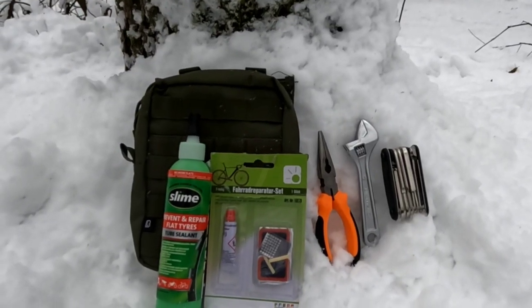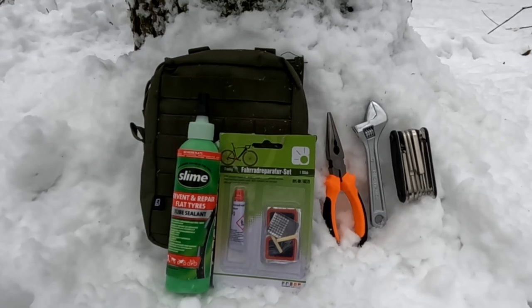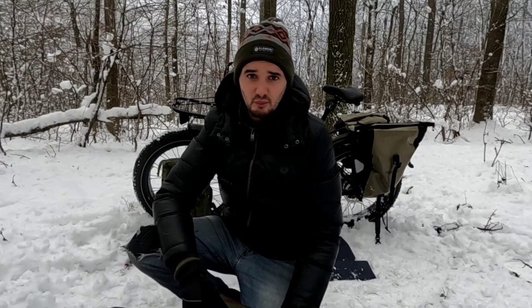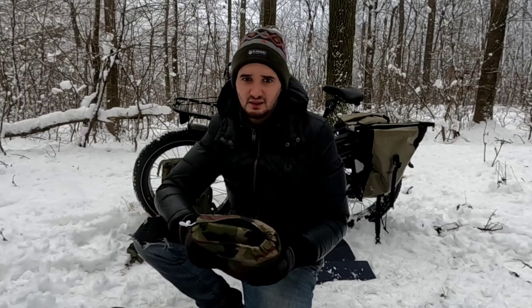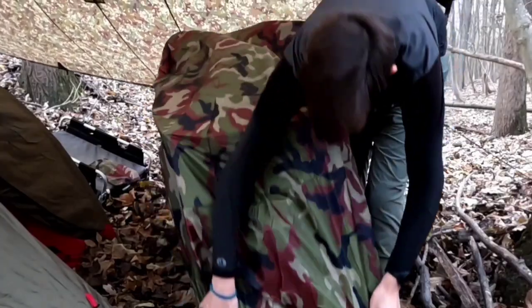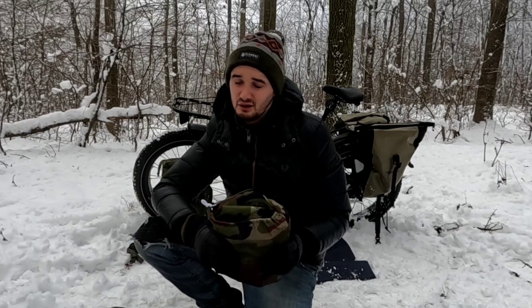A cycling multi-tool, an adjustable spanner and a pair of pliers make up the tools. A bottle of slime, enough for both tyres to plug any perforations, and a puncture repair kit and spare inner tubes. For the bike I have my camouflage motorcycle cover. This is not only to protect the bike's electronic components from the elements, but to hide the bike in stealth camping situations. It's also a form of security as it's not immediately clear that it's an expensive bike hiding under the cover.